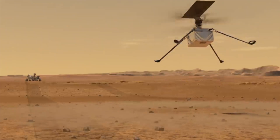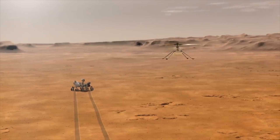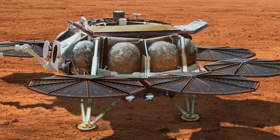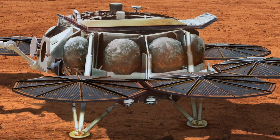Ingenuity has already exceeded its number of expected flights by more than 30. Do you think this surprising little drone will still be flying when the retrieval lander gets to Mars in 2028? Let us know what you think in the comments.